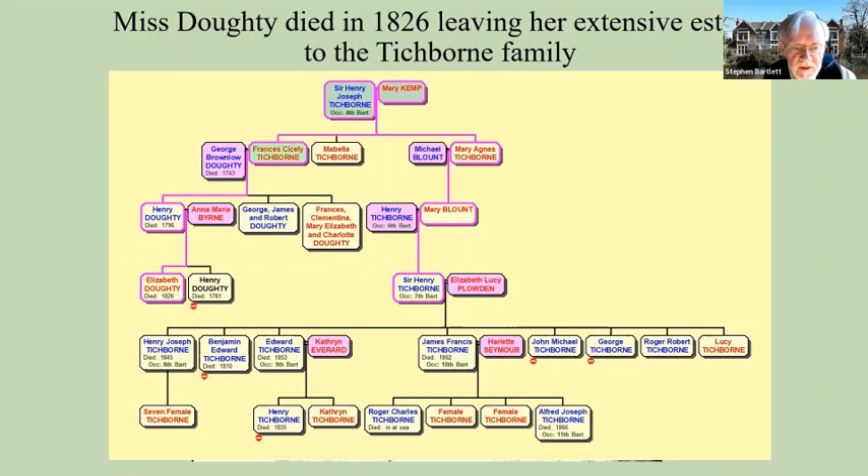Edward Tichborne inherited these lands on condition that he change his name to Doughty, so that the name would be perpetuated. This he duly did, becoming Sir Edward Tichborne-Doughty, largely to get his hands on the money. He owned what had been the Priory estates in Kew from Miss Doughty's death until his own death in 1853.